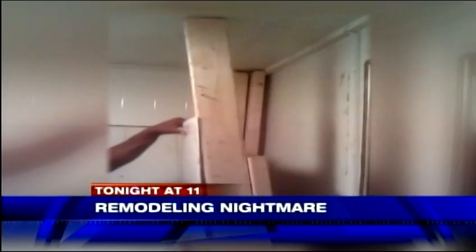Here's a look at what we're planning new at 11 tonight. He didn't have a permit, he wasn't licensed — none of that stuff. And when you hire someone like that to remodel your bathroom, this is what a homeowner can end up with. Tonight at 11, we're looking out for you with a botched bathroom makeover that was supposed to be a Mother's Day gift.